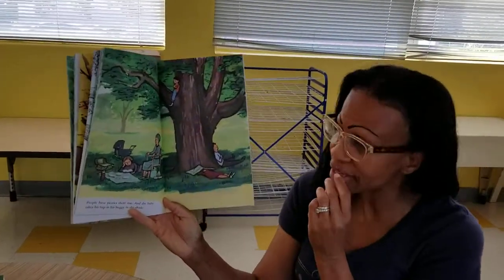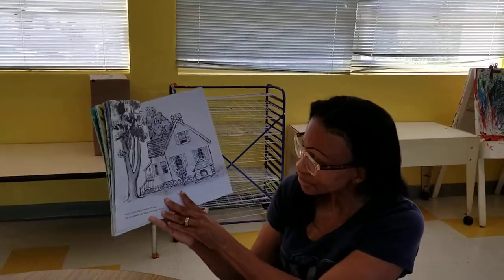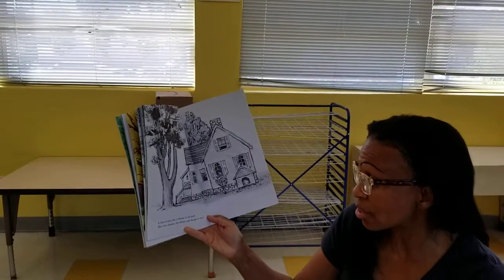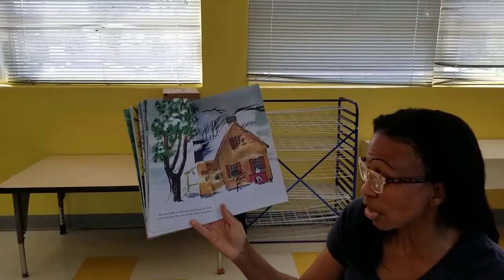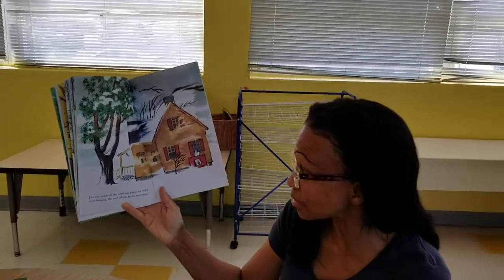See how cool they are, friends? Relaxing. A tree is nice for a house to be near — the tree shades the house and keeps it cool. And the tree holds off the wind and keeps the wind from blowing the roof off the house sometimes.